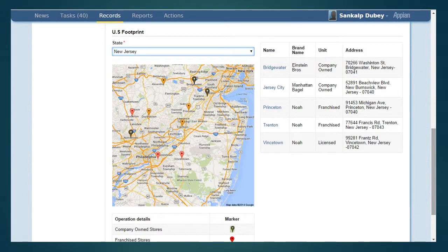The user can use the US footprint feature to get more information for any location or store. In this case, we select New Jersey and see that the static map image and the table with more information such as store names, ownership type, and address get updated as per the state selected.